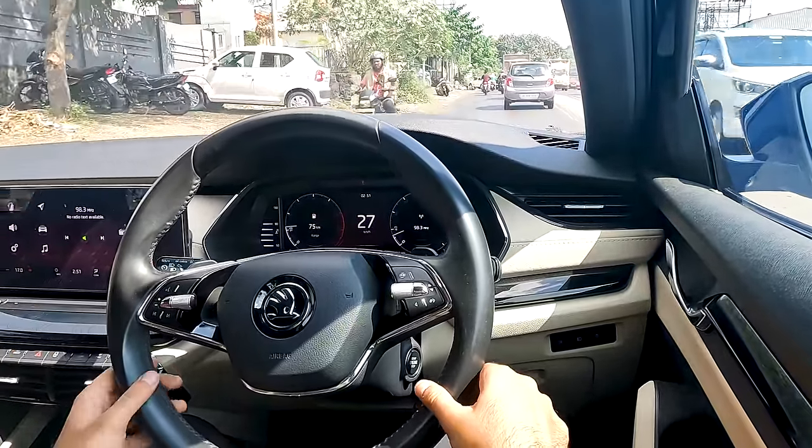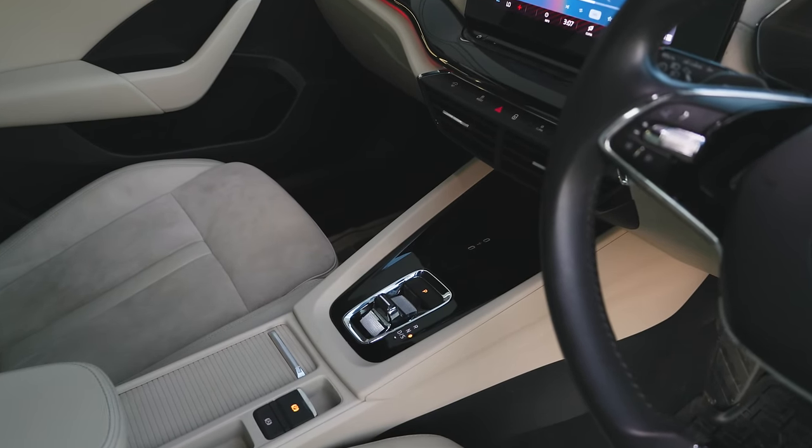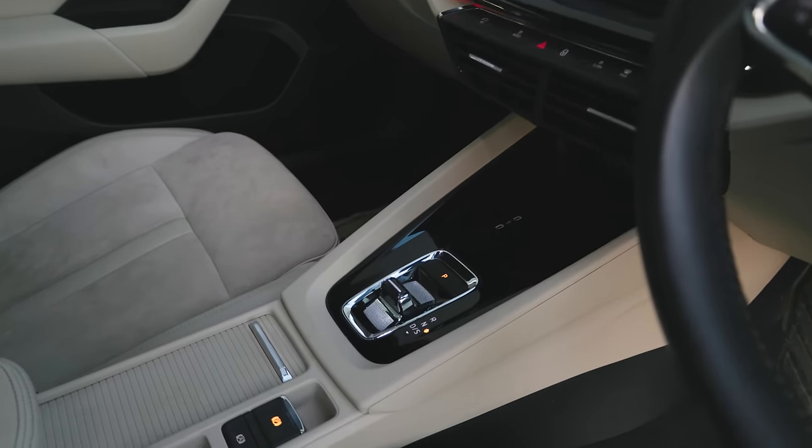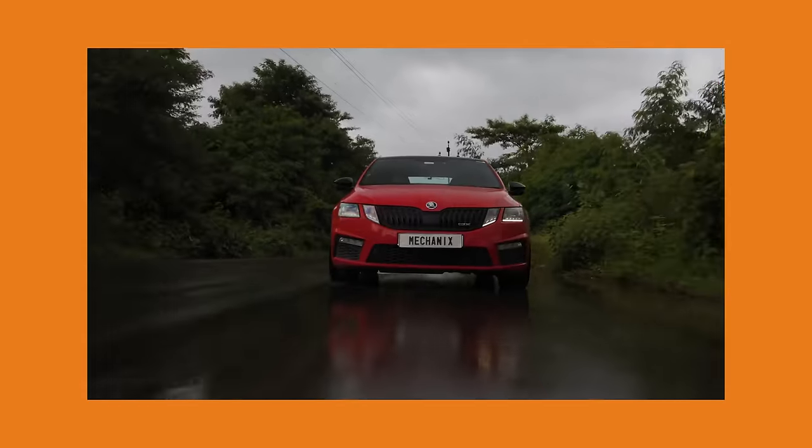That being said, the Mk4 Octavia still has plenty to offer. If you're pursuing speed from the Gen 3B engine, you can be relaxed about the gearbox — this is a DQ381 gearbox, the same one that comes in the VRS245, and it can handle quite a lot of power. VRS245s can go really far with the Gen 3A engine. Overall, for those who prioritize a comfortable drive with modern conveniences in a luxurious package, the Mk4 Octavia makes really good sense — it's just not the same blank canvas that enthusiasts always loved about the Octavia.